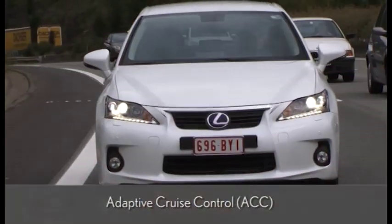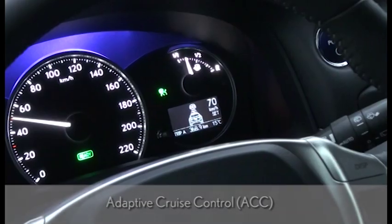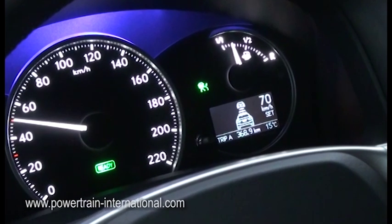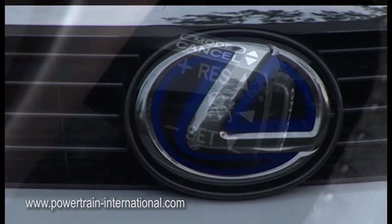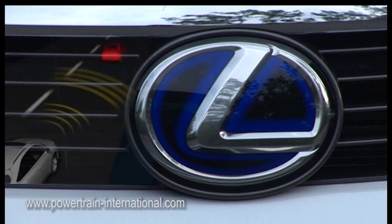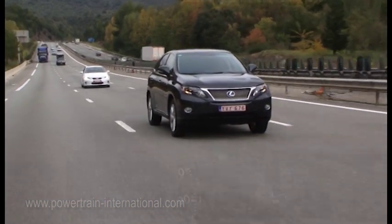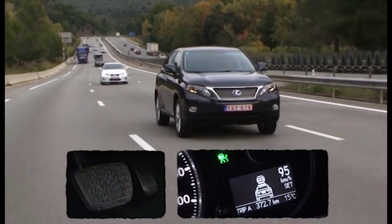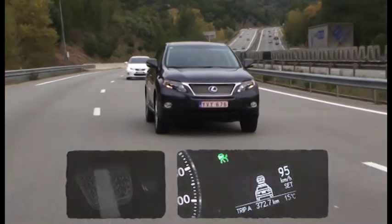Adaptive cruise control allows the driver to set a constant speed above 45 km/h, working in the same way as traditional cruise control. In addition, the CT200H uses a millimeter wave radar sensor situated behind the Lexus emblem. The radar scans the road ahead in order to maintain a safe distance from the vehicles in front, without the driver needing to use the brake or accelerator pedals.